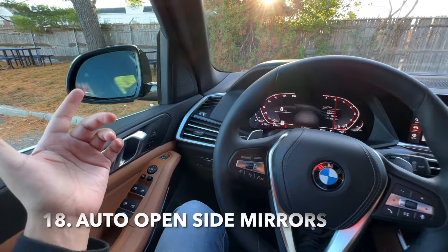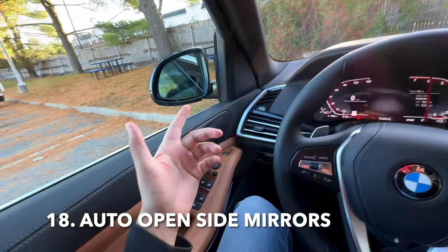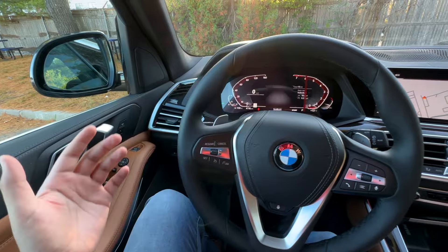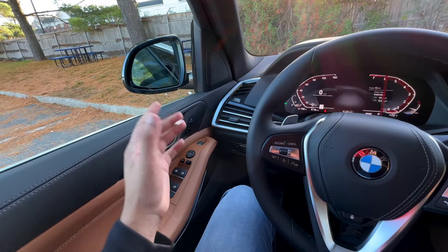BMW also has a safety feature within many older BMWs as well. As you can see, the mirrors are folded in. Did you know that if you begin to pick up speed — let's say 10 or 15 miles per hour — the side mirrors will actually open all by themselves?